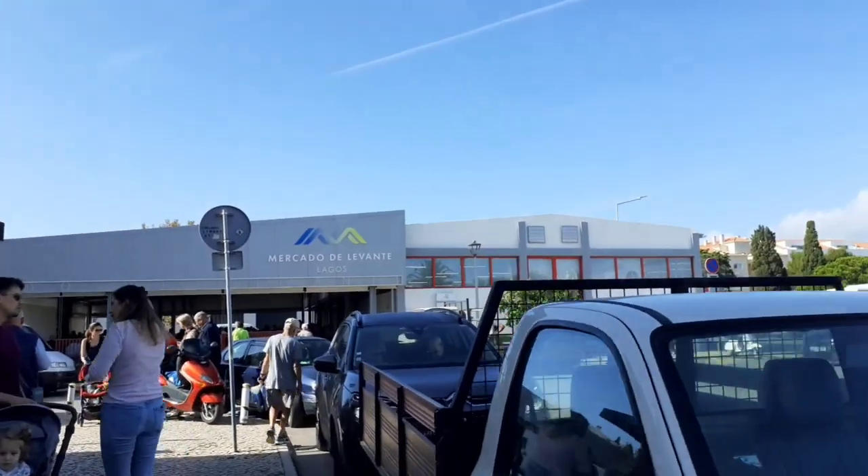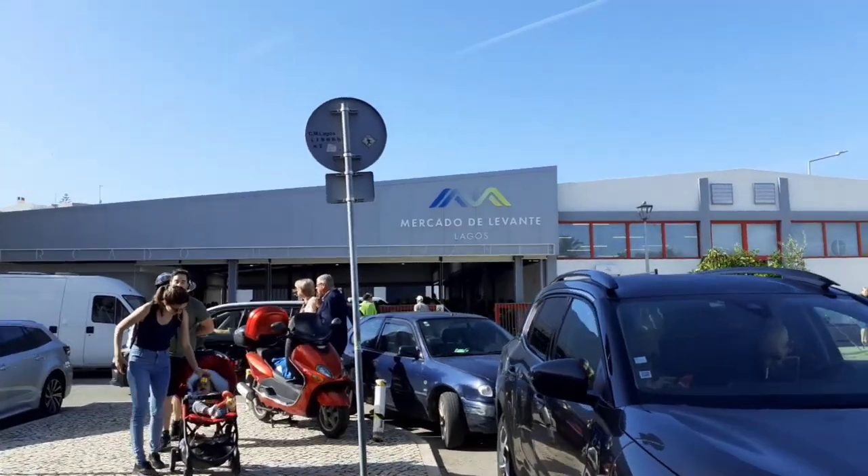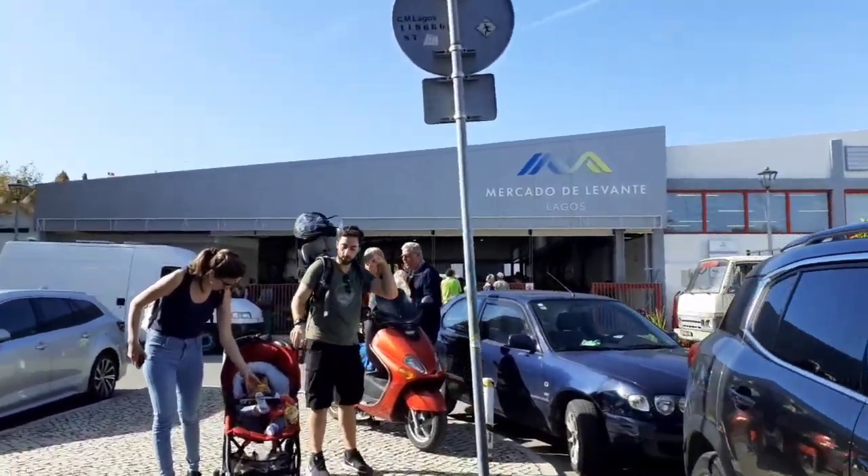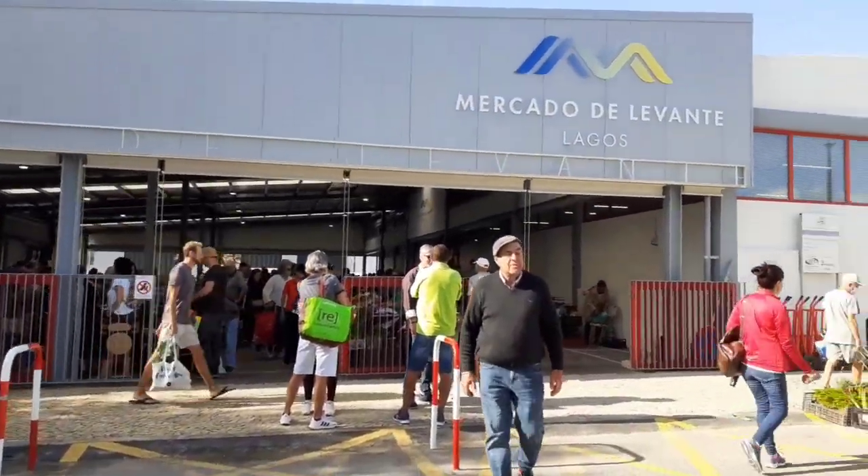There are still a lot of people living here during low season. Today it's Saturday, so they have this live market — a farmer's market. Let's go and check. Mercado de Levante — it's a farmer's market, every Saturday morning.